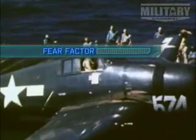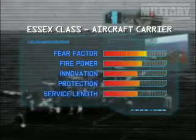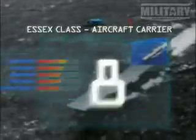The Essex class scores well in our Matrix by having good marks for fear factor and protection. Equally good is its service length, innovation, and firepower. So the Essex rightly earns the number 8 spot in our top 10 fighting ships.